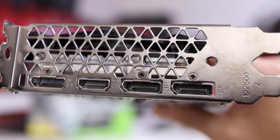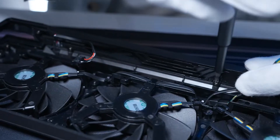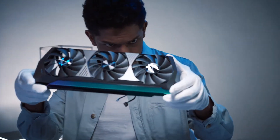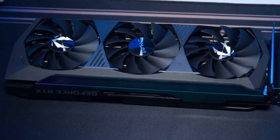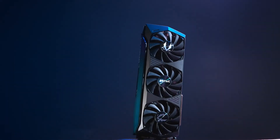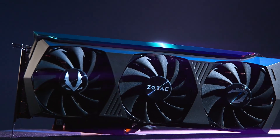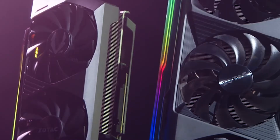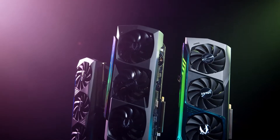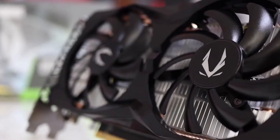The Zotac GTX 1660's robust build quality and ease of compatibility make it a go-to choice for budget-conscious gamers and creators. Its ability to handle demanding tasks, coupled with its user-friendly installation process, ensures that you can enjoy high-quality gaming or creative work without hassle. This card exemplifies the idea that cutting-edge performance doesn't have to come at a premium. For anyone seeking dependable performance, flexibility, and enduring value in a GPU, the GTX 1660 sets the bar high, making it a trusted companion for countless gaming adventures or professional projects.